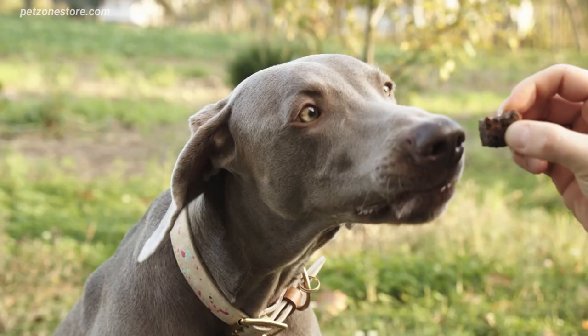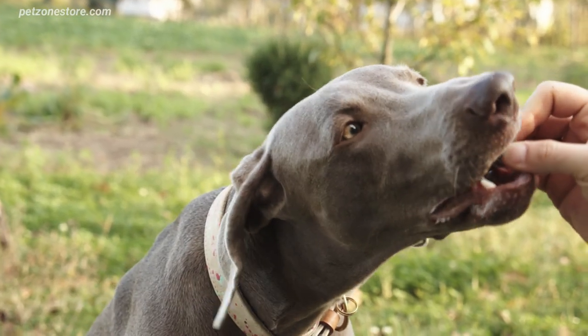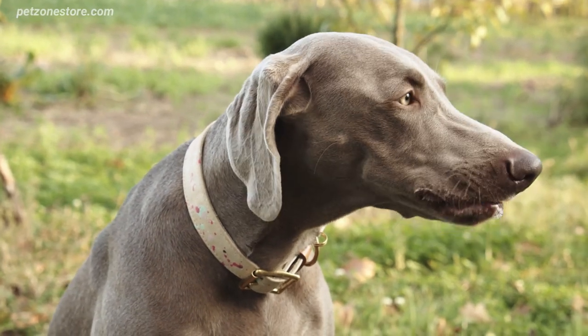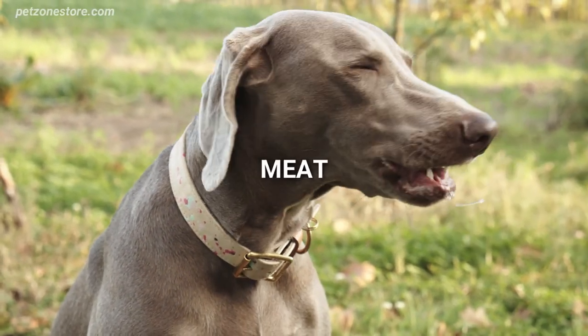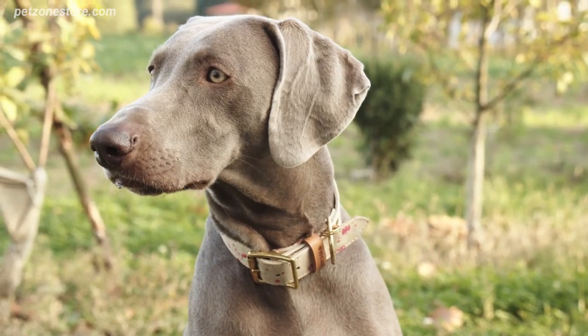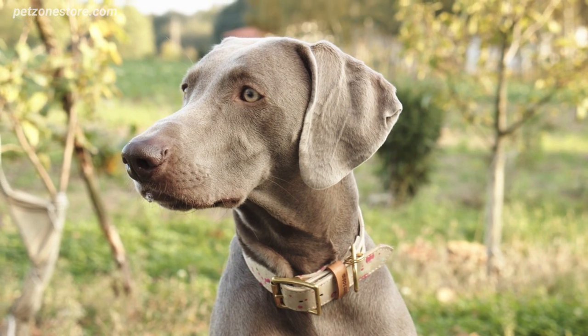Food plays a significant role in your pet's life, and in turn, their environmental footprint. A large part of pet food production involves the use of meat, which contributes to greenhouse gas emissions. Furthermore, the manufacturing processes can be resource-intensive.